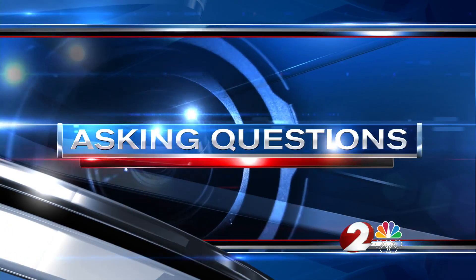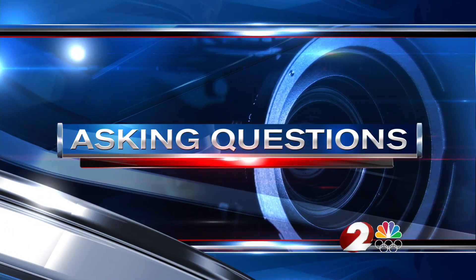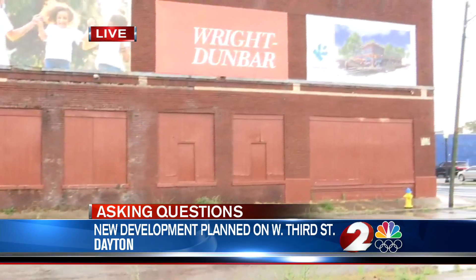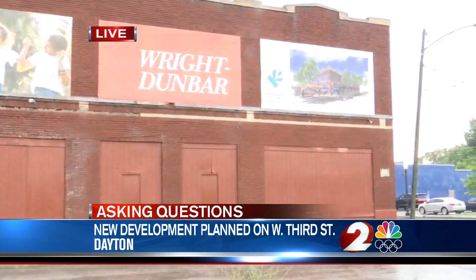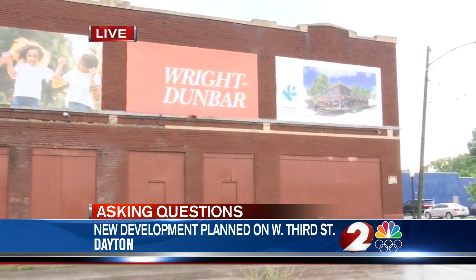A group of local developers is planning a multi-million dollar project in West Dayton. 2 News reporter Leo Williamson is asking questions about the lifelong dream in the historic Wright-Dunbar community. I'm going to take a step out of the way so you can see the building in question right here behind me. They're hoping that they can turn it into a beacon across the bridge, attracting opportunities and businesses to this historic district.